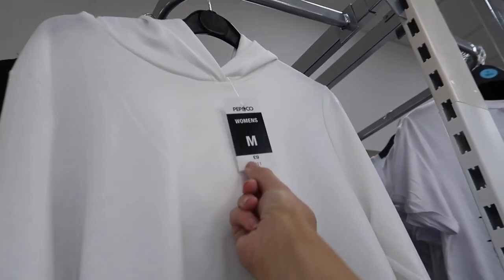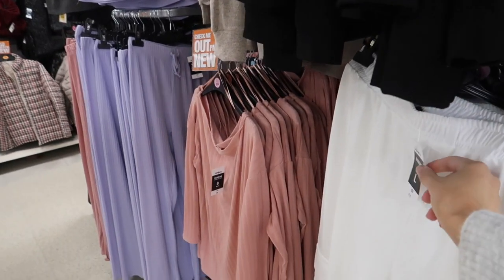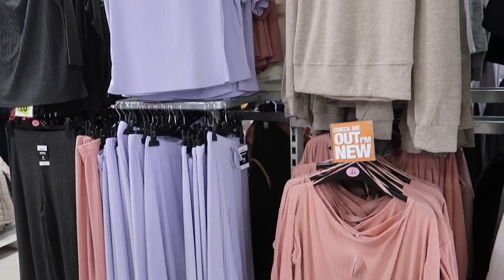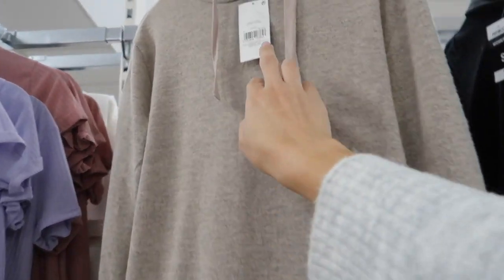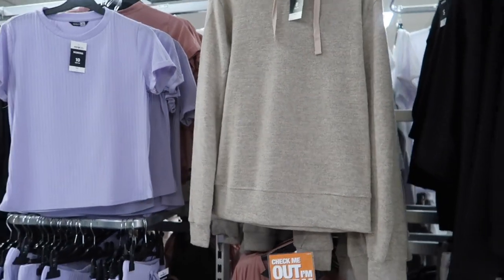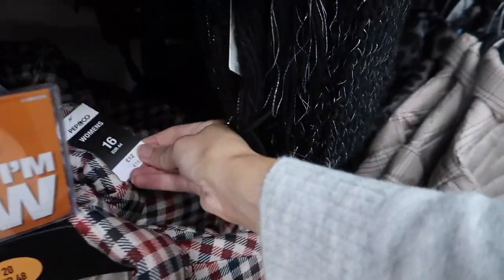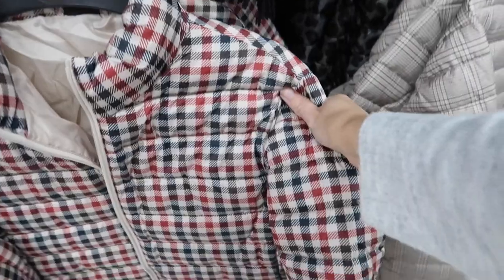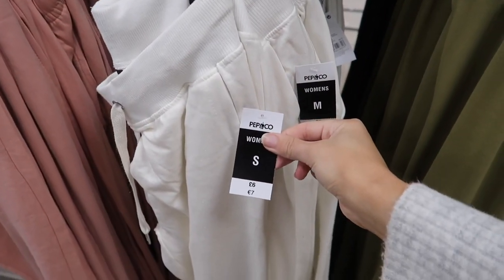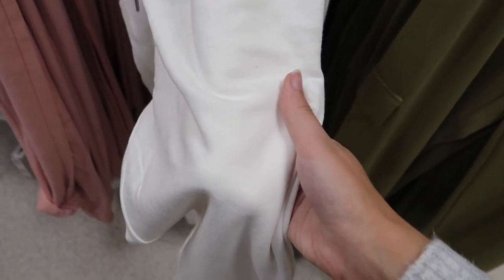Moving on now to the Pep & Co section, which we have in this Poundland. We have both the fashion and the new homeware that Pep & Co do. I thought this tracksuit loungewear was quite good value — they had loads of colors — and I loved this beige hoodie for just £8. I loved this Paris sweatshirt; it reminds me of one I've got from H&M. The bottoms were only £6. I thought that was a pretty affordable loungewear outfit for these cozy autumn days.